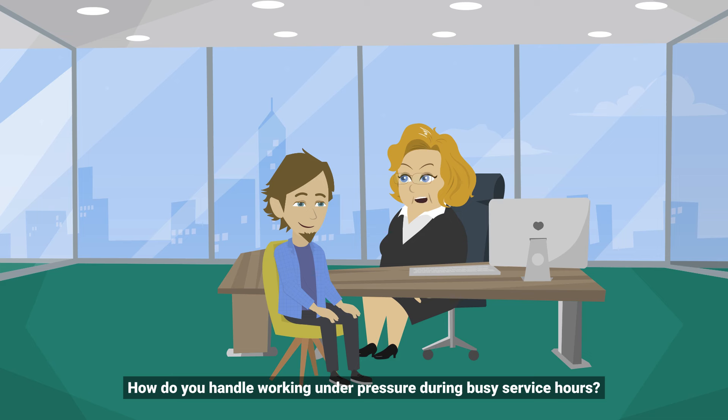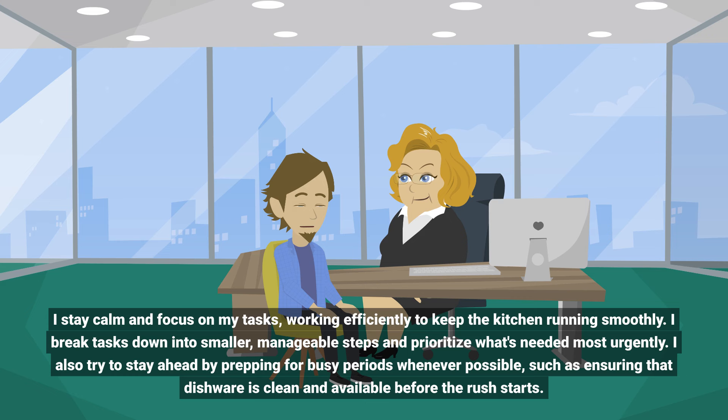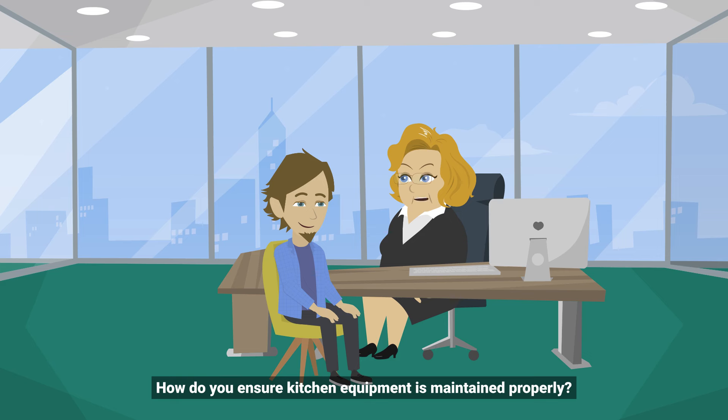How do you handle working under pressure during busy service hours? I stay calm and focus on my tasks, working efficiently to keep the kitchen running smoothly. I break tasks down into smaller, manageable steps and prioritize what's needed most urgently. I also try to stay ahead by prepping for busy periods whenever possible, such as ensuring that dishware is clean and available before the rush starts. How do you ensure kitchen equipment is maintained properly?